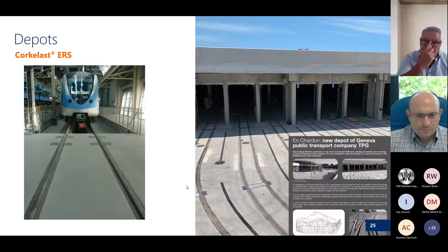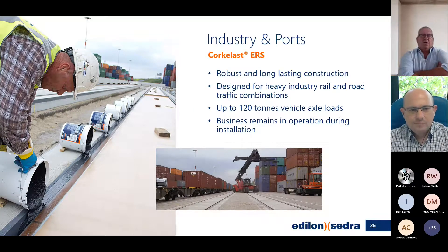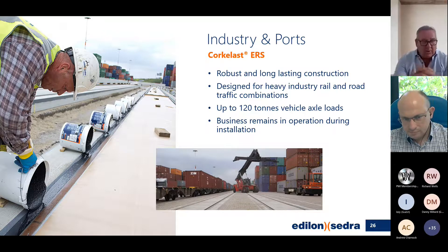For depots, I believe the one on the left is Dubai and the one on the right is Geneva. For industries, trades drive through ports with reach stackers driving over the tracks — up to 100 to 120-tonne axle loads. Different types of CoreLast are used for different jobs; they don't all work for the same multi-use applications.